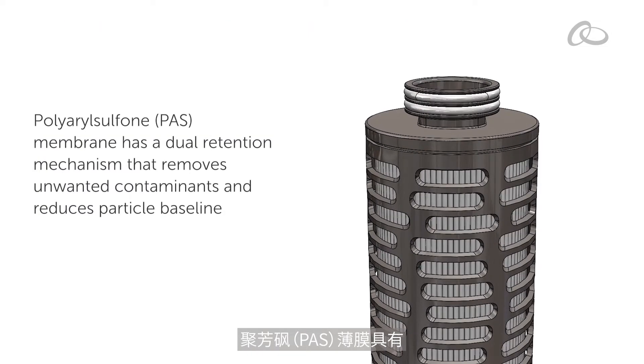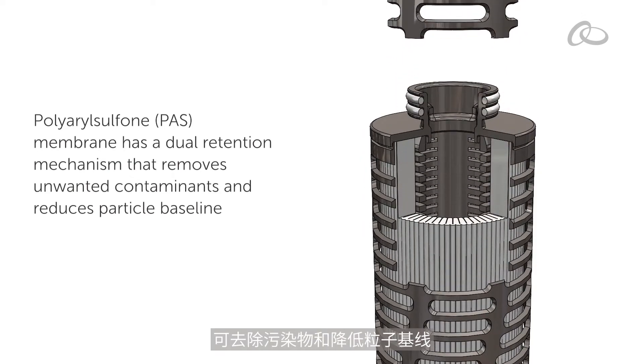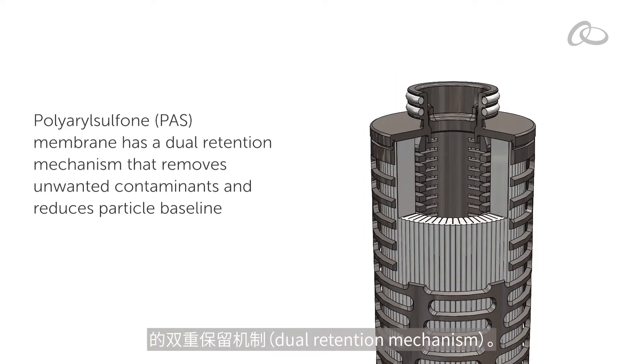Polyaryl sulfone membrane has a dual retention mechanism that removes unwanted contaminants and reduces particle baseline.